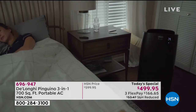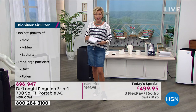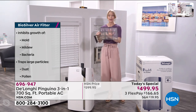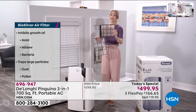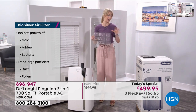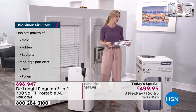Also, with other systems, bacteria and mold and different things build up in those filters. But DeLonghi has taken care of that too with their biosilver technology, which actually inhibits the spread of mold, mildew, and bacteria — embedded right in their filter. Compare a dirty filter from another unit to DeLonghi's — you can breathe easy because you don't have to worry about that. And that's just another example of the attention to detail from DeLonghi.